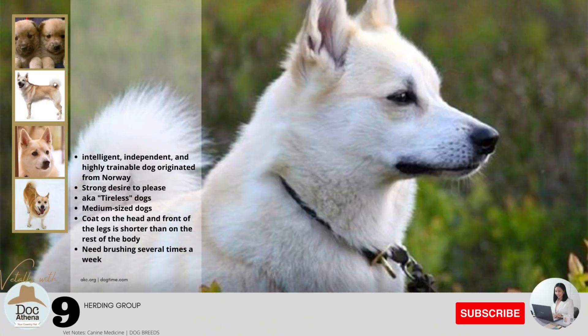Number nine: this intelligent, independent, and highly trainable dog originated from Norway, where they were responsible for herding livestock and guarding the farm. They have a strong desire to please and are also called tireless dogs, needing lots of exercise, play time, and attention. They are medium-sized dogs with a coat color ranging from pale cream to bright orange, with or without dark-tipped hairs, and as little white as possible, or black with as little white as possible. The coat on the head and front of the legs is shorter than on the rest of the body. They need brushing several times a week.